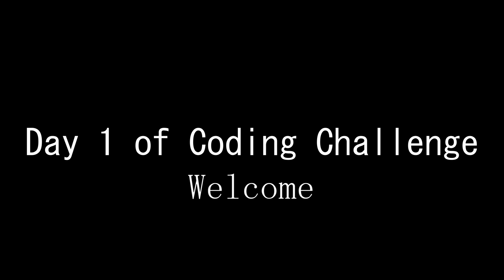Day one of 30 days coding challenge. Welcome to my life.